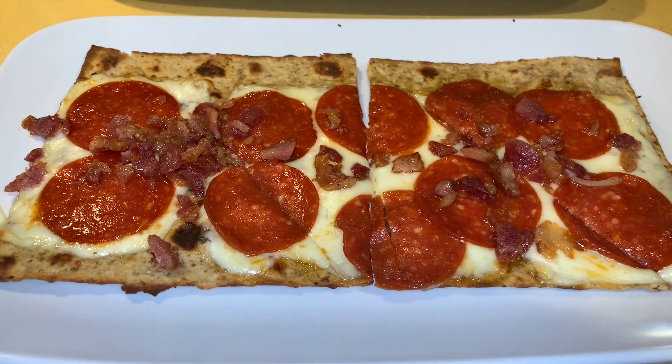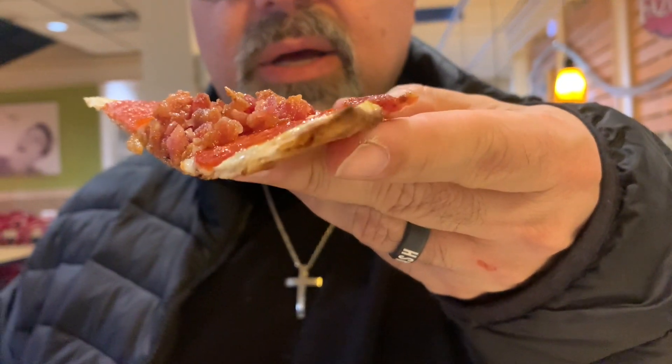We'll try this in a minute. They did some really good photography when they shot this. Let me show you what it looks like — it's paper thin. It's not exactly what I was looking for. I'd still rather go with a fathead pizza. This is the keto pizza and we're going to try it out now. It's a pepperoni and bacon.